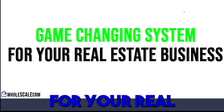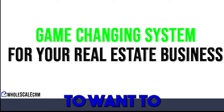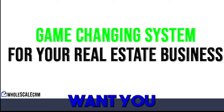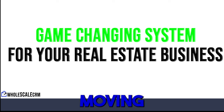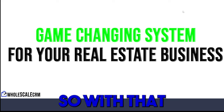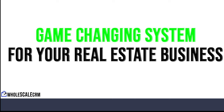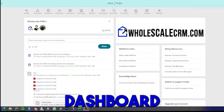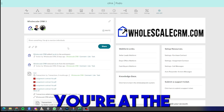This system is going to be a game-changing system for your real estate business, and I'm sure by the end of this demo you're going to want to sign up. We hope you do, because we want you to join the Whole Scale CRM family. Let's get right into the demo. Here we are at the main dashboard of the Whole Scale CRM.